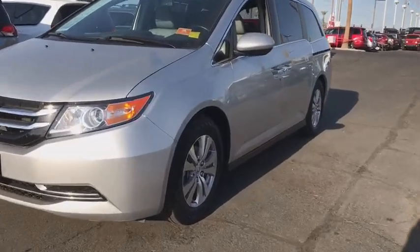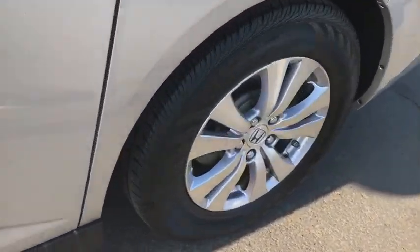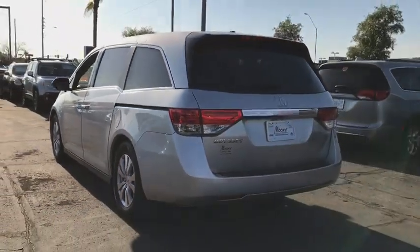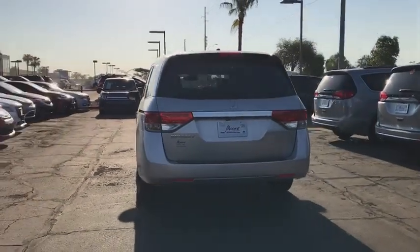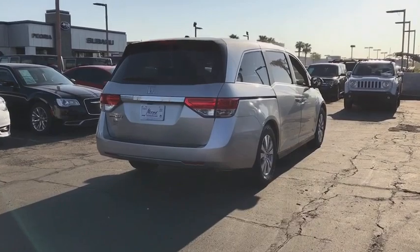The 2014 Honda Odyssey. The Honda Odyssey is a showcase of distinguished style, captivating technology, and advanced safety features — a must for all families. This vehicle has less than 60,000 miles. Here are some of this vehicle's great options.